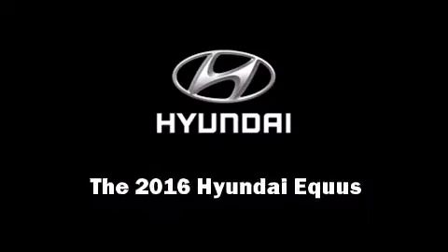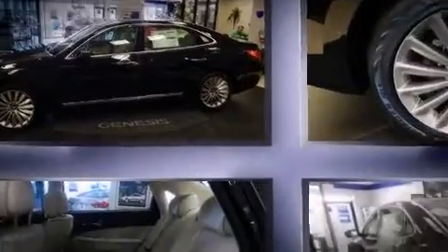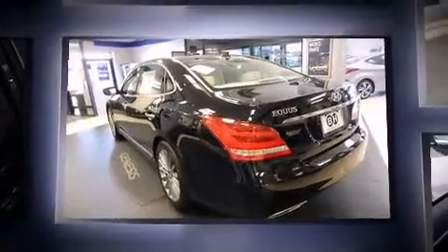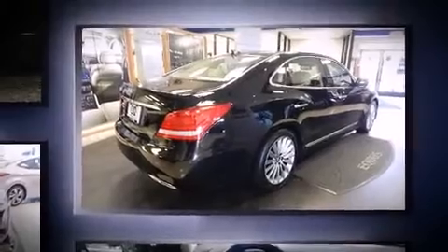The 2016 Hyundai Equus. This 4-door, 5-passenger sedan is ready to drive off the showroom floor. Under the hood, you'll find an 8-cylinder engine with more than 400 horsepower, and load-leveling rear suspension maintains a comfortable ride.